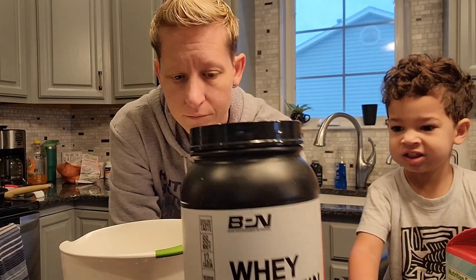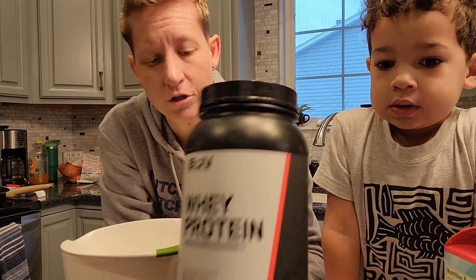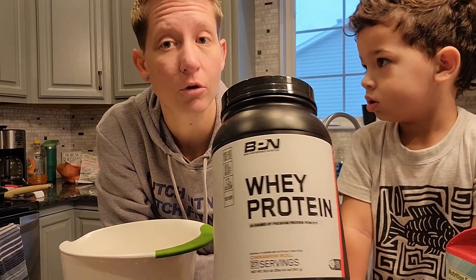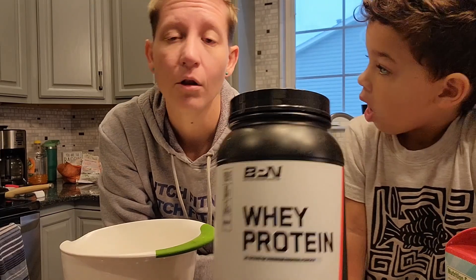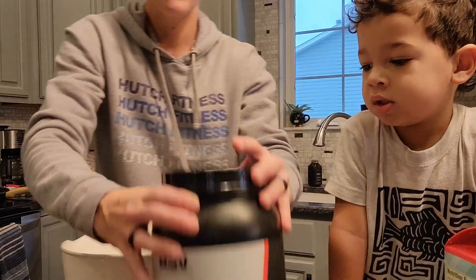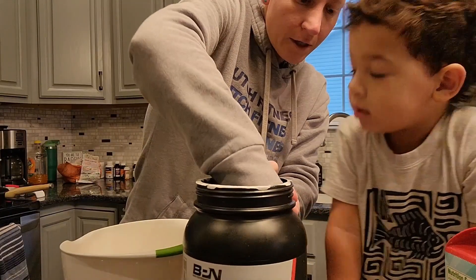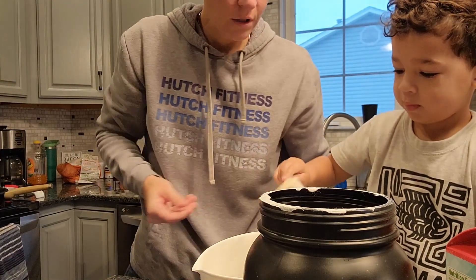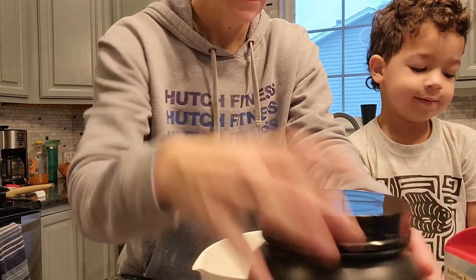BPN — we love BPN. The way it mixes, the way it tastes. They've got a ton of flavors. This is an 88 whey and 12 casein, which means it is a little bit slower digesting than your normal whey protein. So this will leave me feeling full longer, especially because I probably won't get to eat until about 1 o'clock today. We're going to do one scoop — this is cinnamon roll. Can you get in there and get me a scoop? Dump it all in the bowl. Thank you. The lid goes back on.